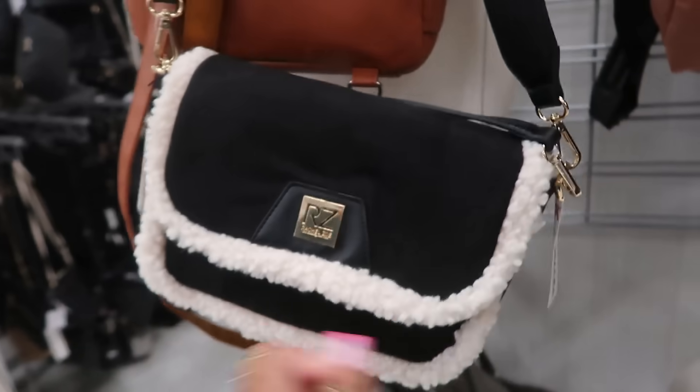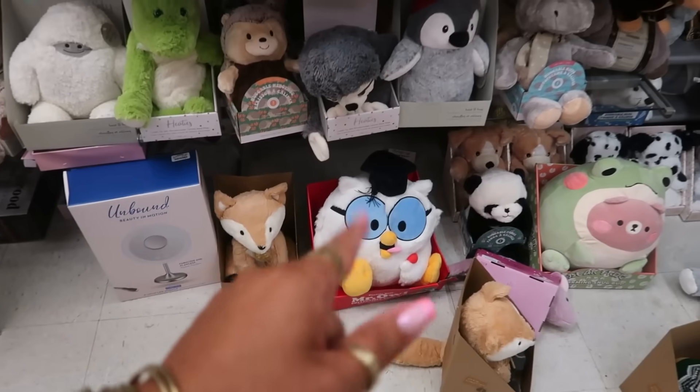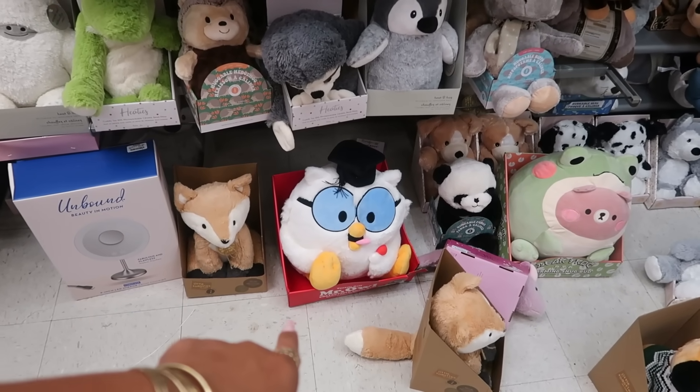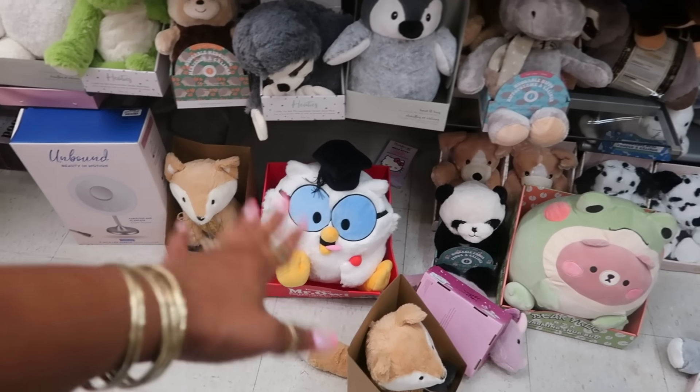Rachel Zoe, $25. That's another Nanette Lepore for $25. So I was recently at another store and I seen the Mr. Owl — I thought about getting it. That's one of those pillow warmers where you can warm up the middle, put it in the microwave, and then lay with it like a warming thing.